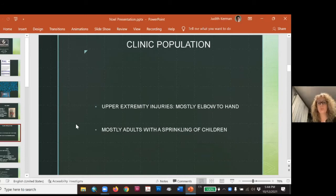In my clinic, I see pretty much from the elbow to the hand — mostly adults and a handful of children. Children tend to heal really well. When I see a child, it's usually a pretty ugly injury: a nasty elbow fracture or a complication from a wrist fracture cast. Typically children don't do orthopedic therapy. We're really ortho-based, so developmental issues aren't addressed in our clinic.